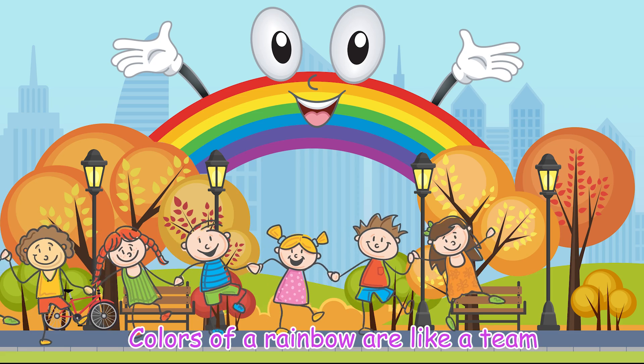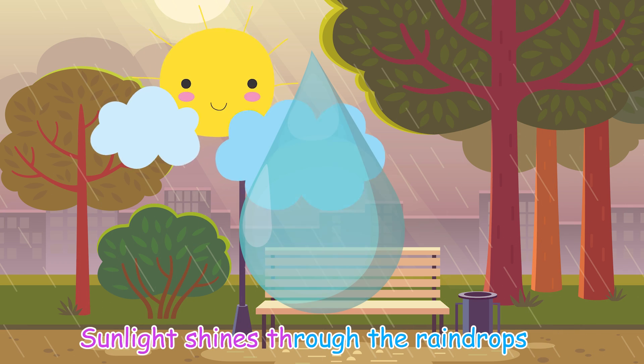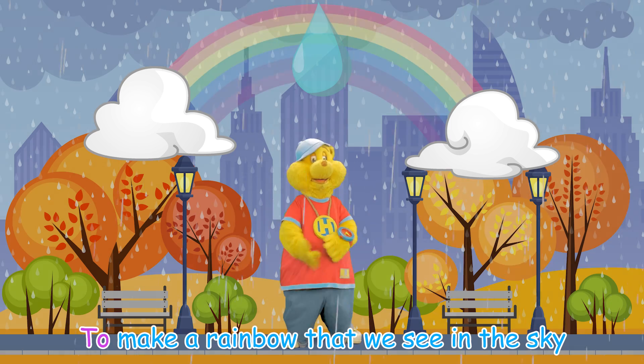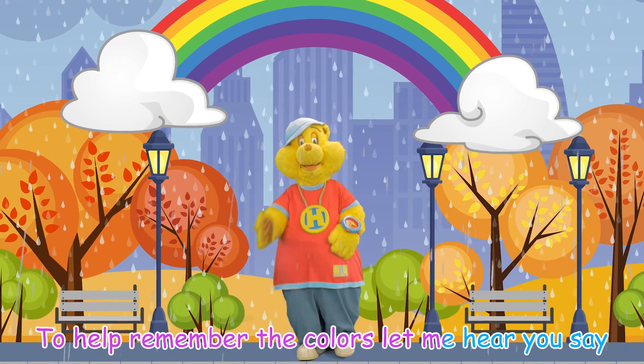Colors of a rainbow are like a team. Seven different members of a color scheme. As the sun comes up and the rain stops, sunlight shines through the raindrops. Then the raindrops bend all the light inside to make a rainbow that we see in the sky. It's the best part of a rainy day. To help remember the colors, let me hear you say: